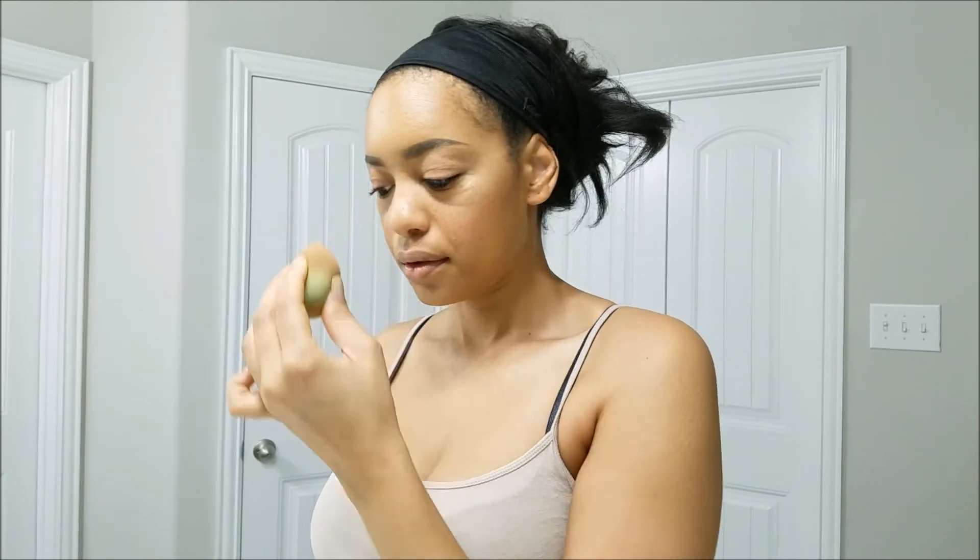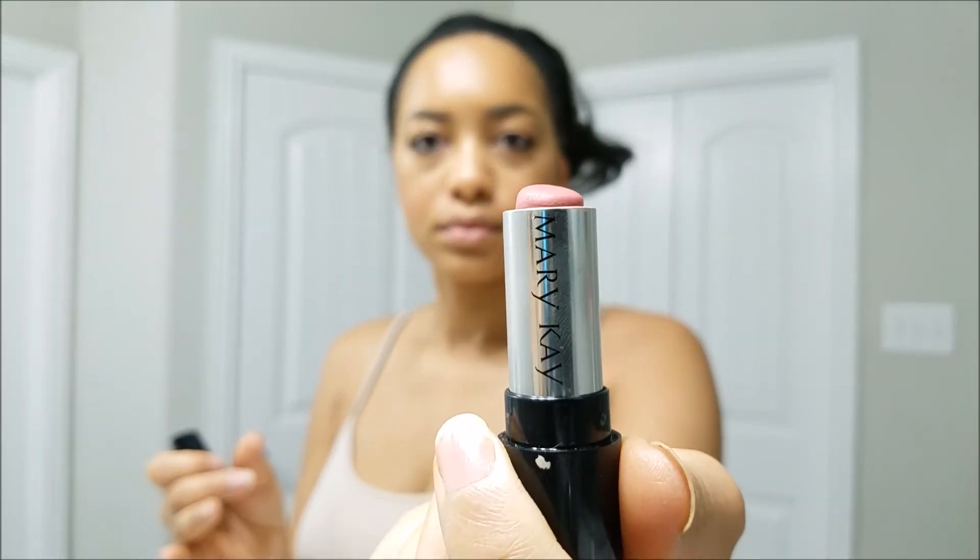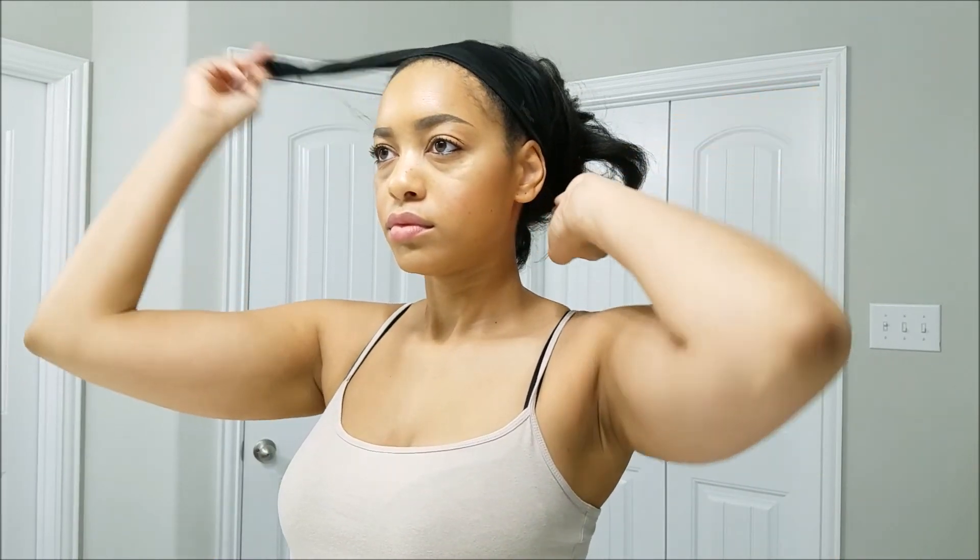Now I'm going in with a setting spray — unfortunately this one I did get from work so it doesn't have a brand either, but I do like to finish off my makeup with a setting spray. This Mary Kay matte lipstick is everything, so if you have a local Mary Kay girl make sure you check out their matte lipsticks. I absolutely love this pink one.